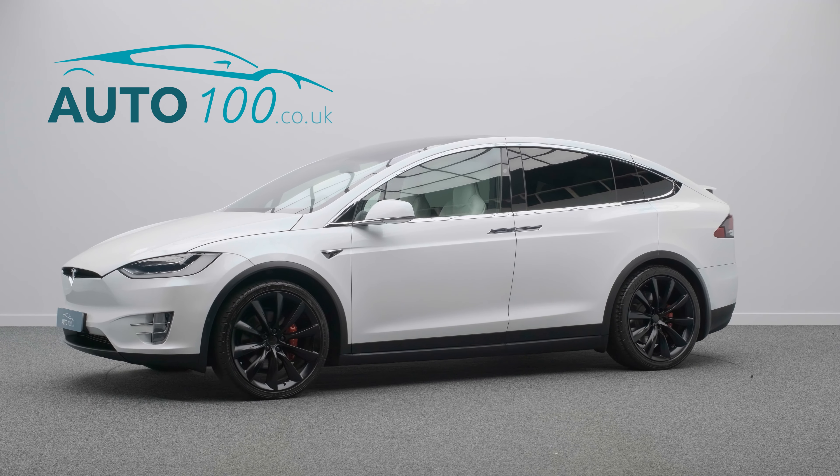The performance is phenomenal, with the 761 horsepower engine taking you from 0 to 60 in just 3.6 seconds, making the Model X one of the most efficient yet unbelievably powerful vehicles ever built.